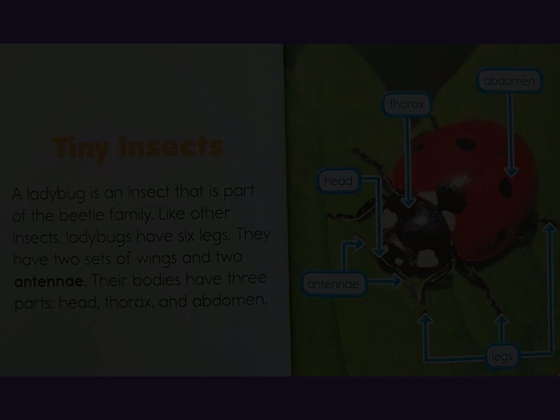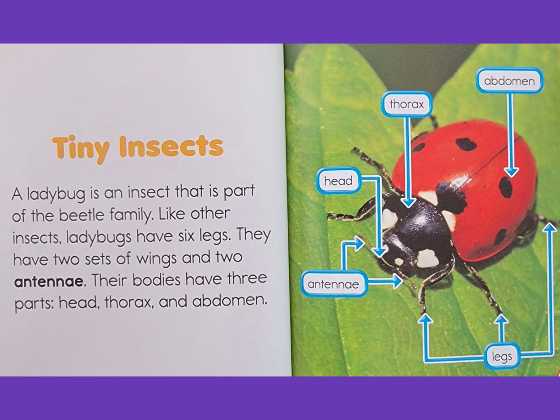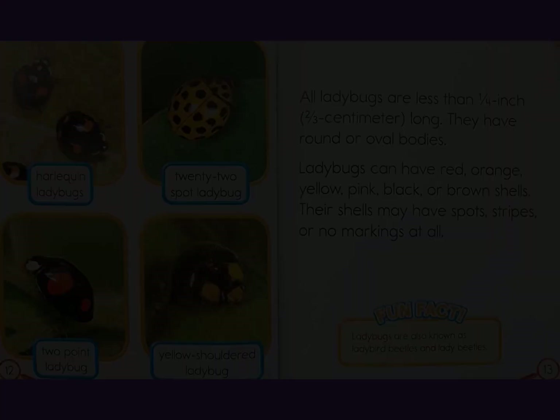Tiny insects: a ladybug is an insect that is part of the beetle family. Like other insects, ladybugs have six legs. They have two sets of wings and two antennae. Their bodies have three parts: head, thorax, and abdomen.